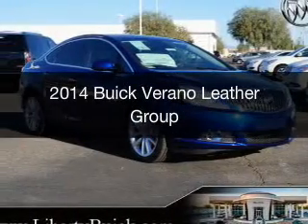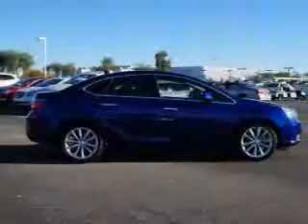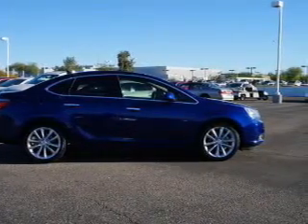This is a new 2014 Buick Verano, powered by front-wheel drive, a 2.4-liter four-cylinder engine, and a six-speed automatic transmission.